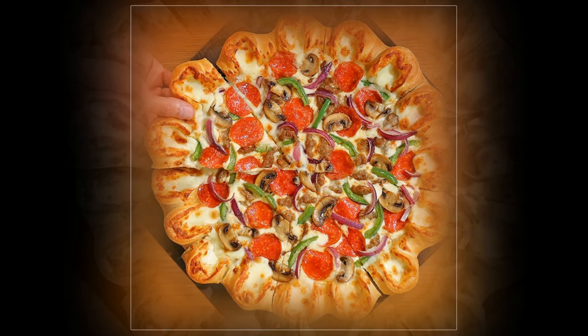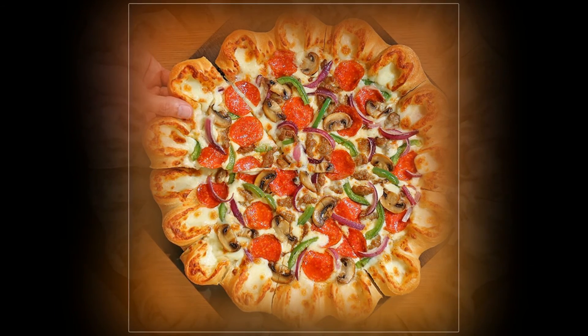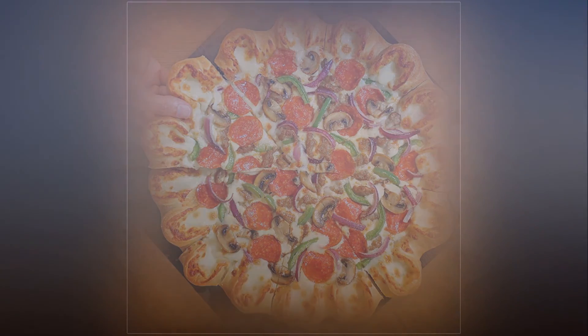Even the rats in New York are so trendy they're overdosing on avocado. And how about an Asda Christmas dinner pizza instead of a turkey this year?